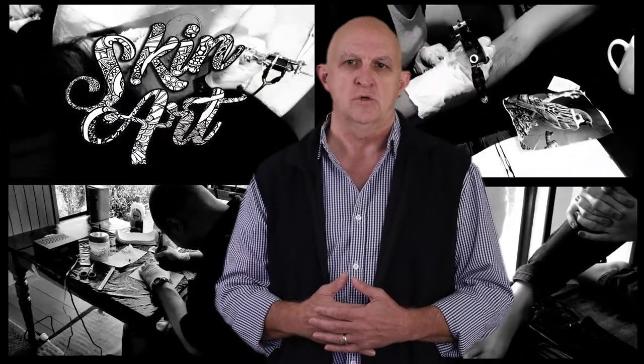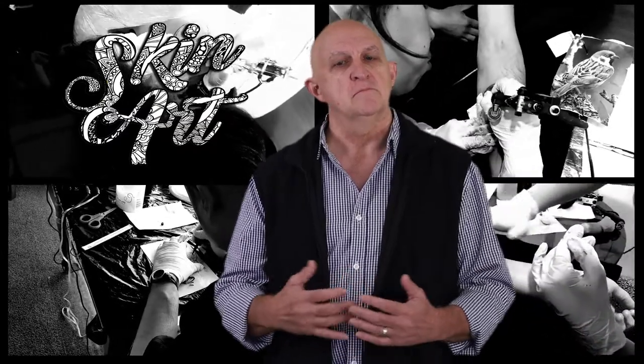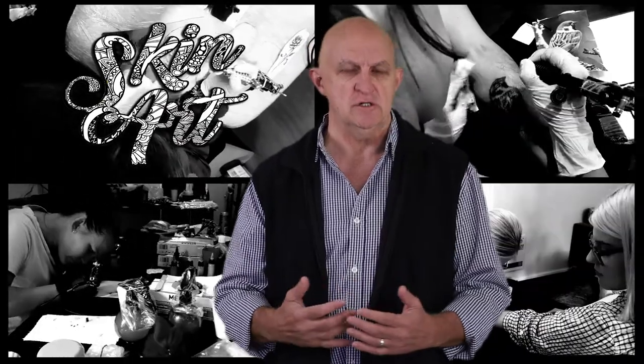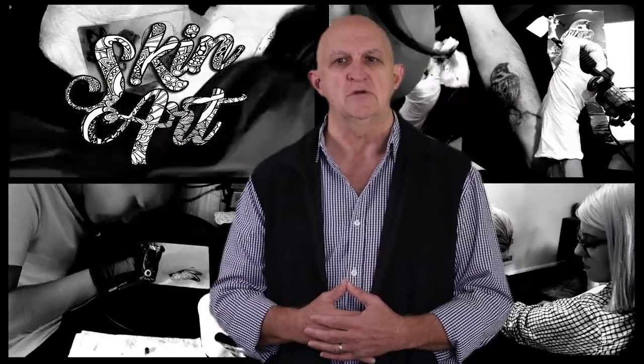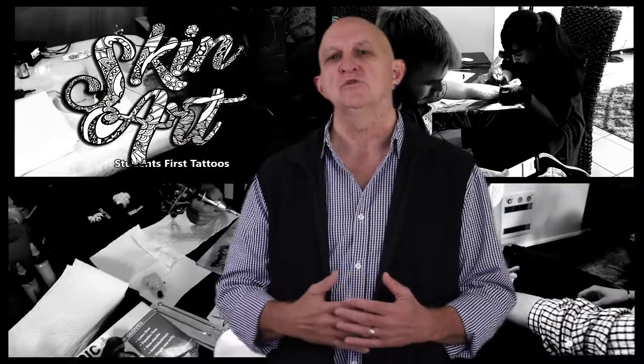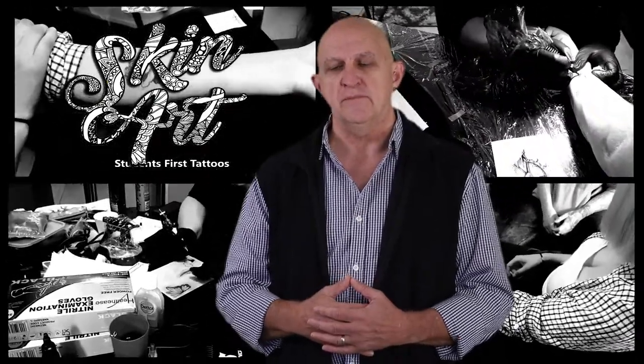You will receive two certificates on this course: one for tattoo removal and one for blood borne pathogen training. During the course we will cover the legal requirements, licensing and registration in your particular country and area, as well as health and safety requirements with regards to the public, your customer, and yourself.